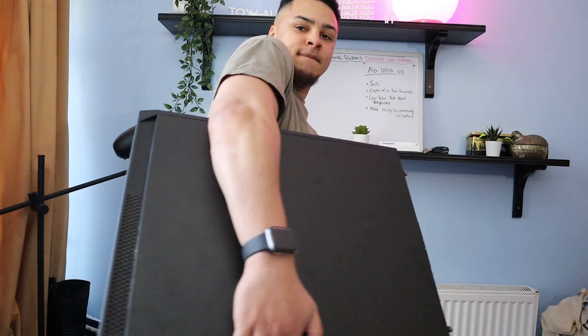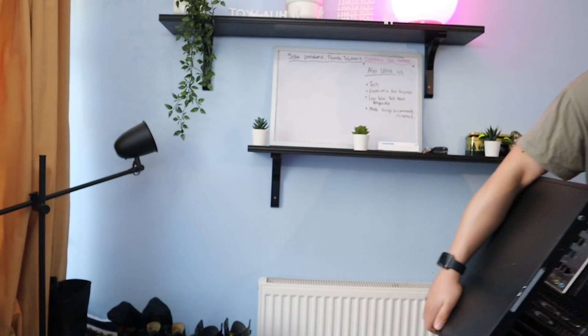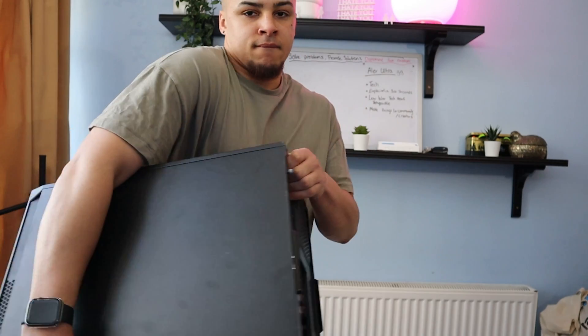If you could get all of the power of an M1 chip in a keyboard, would you be interested? What do you think the pros and cons between portability and power between the devices would really be in a practical sense? Let me know your thoughts in the comments and have a great rest of your day.